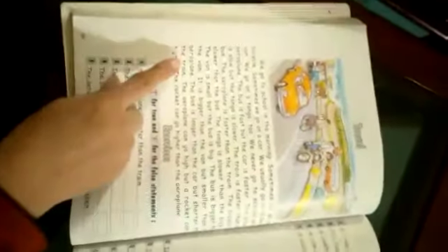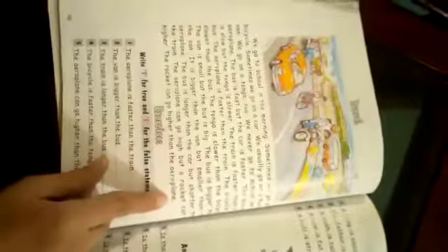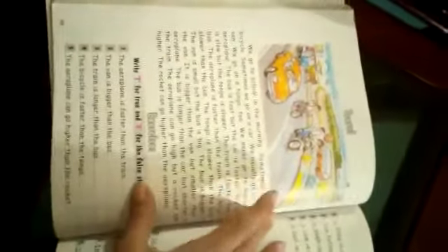The bicycle is slower than the bus. The tonga is slower than the bicycle. The van is small but the bus is big. The bus is bigger than the van. It is bigger than the van but smaller than the aeroplane. The bus is longer than the car but shorter than the train. The aeroplane can go high but a rocket can go higher. The rocket can go higher than the aeroplane. In this passage we have a comparison of different means of transport.